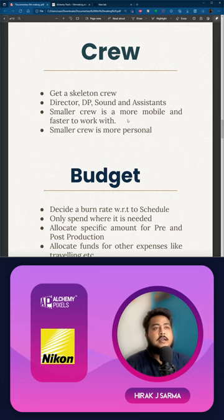Moving on to crew — get a skeleton crew. A skeleton crew consists only of the people that you need. In travel filmmaking you are the DP, director, and editor all in one. But in documentary filmmaking you need a director who keeps the story intact, knows the story by heart, and directs the entire thing. You also need a director of photography who is responsible for how your documentary visually looks. You can double up as director and DP, but it can be hectic.